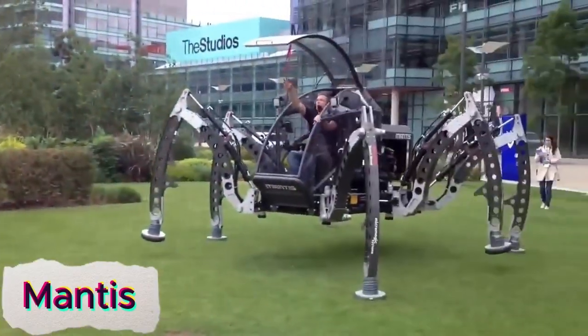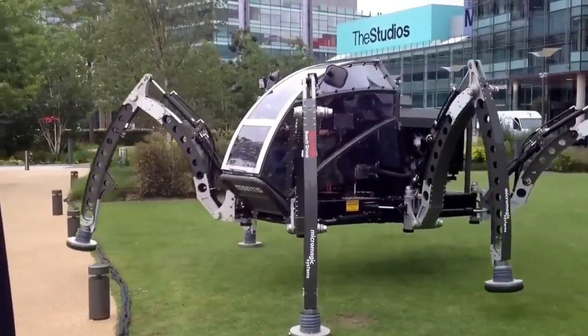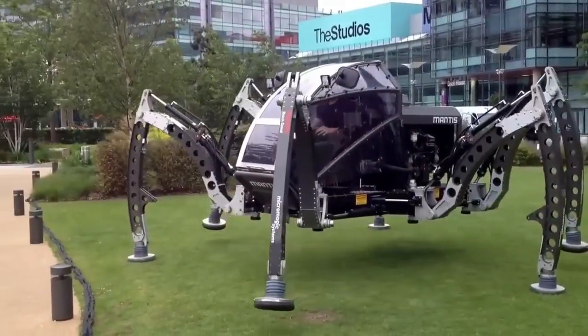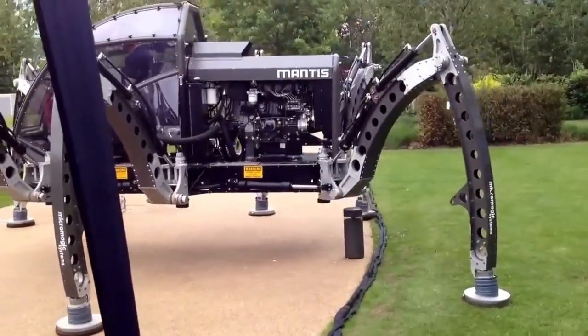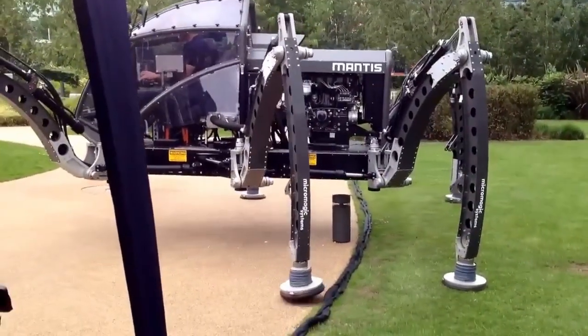Mantis is the world's largest ridable hexapod robot, built for extreme terrains and heavy-duty applications. With six powerful legs, it can navigate rough landscapes with ease, making it perfect for challenging environments such as mountains, forests, and rocky areas. Running on Linux, Mantis is equipped with advanced control systems that allow for precise movement and stability, even in the most demanding conditions.